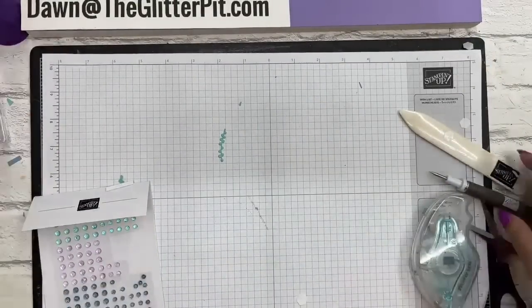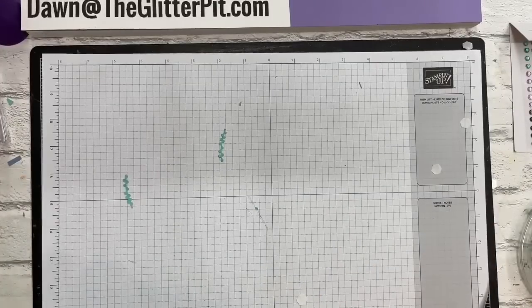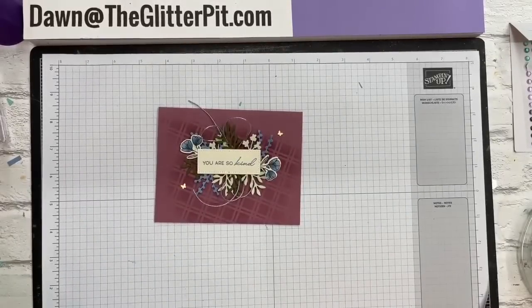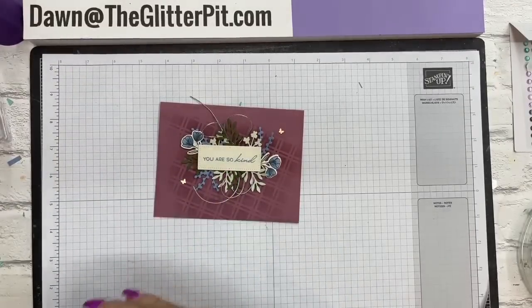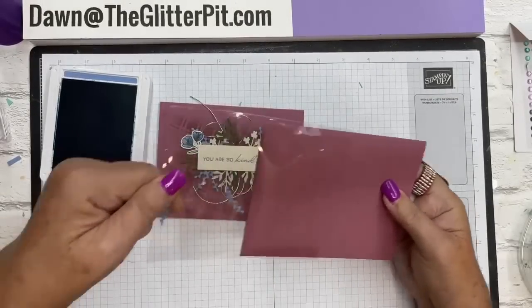Card number three - these first two are beautiful elegant cards, but the third card is a little more involved because we're doing the blending brushes and the mask. We're going to use Boho Blue for the greeting on your Very Vanilla piece, which will be die cut. Let me give you all the measurements for this card.